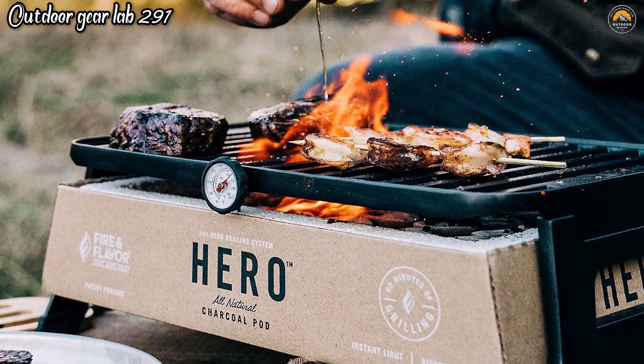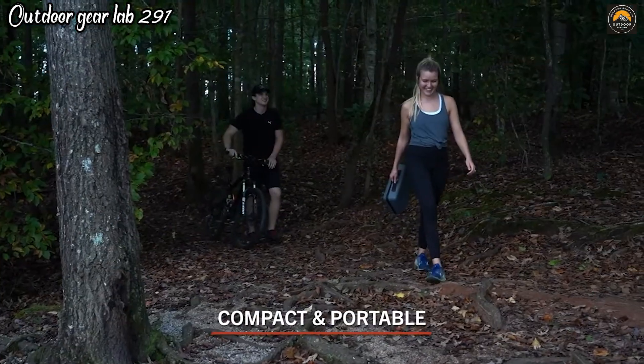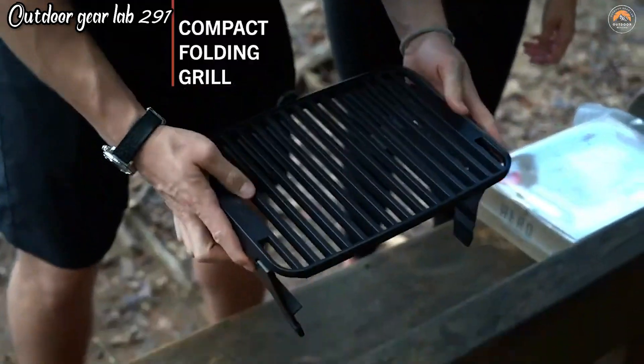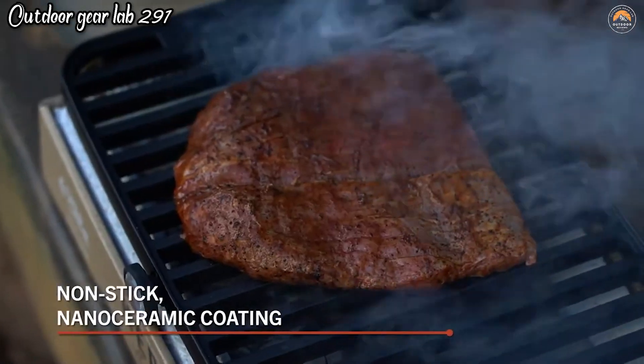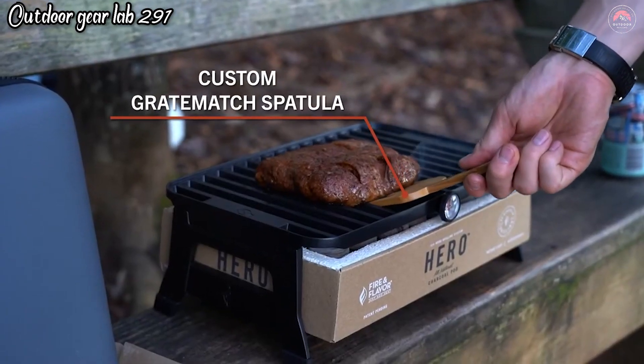Hero Grill. The Hero Grill is a game-changing camping product that revolutionizes outdoor cooking. This compact and portable grill is designed for adventurers seeking convenient and enjoyable campfire meals. What sets it apart is its eco-friendly design, using biodegradable charcoal pods that light up quickly and leave no mess.